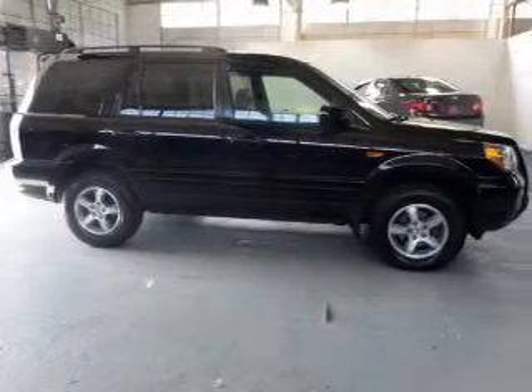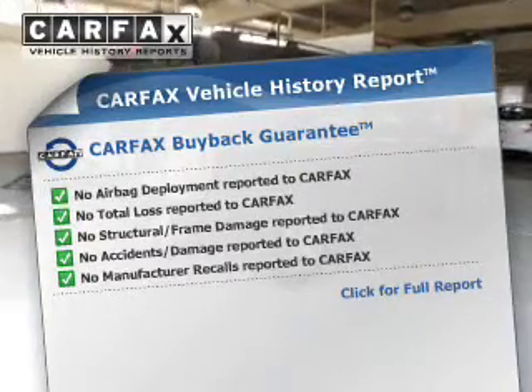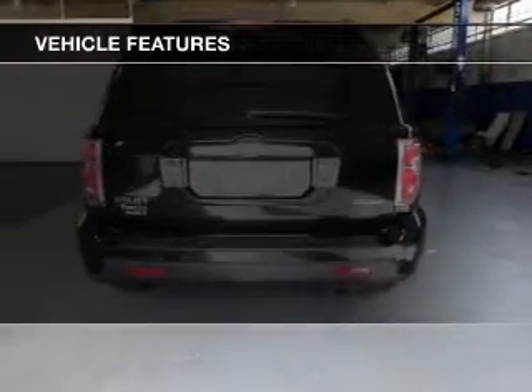Let the outside in with a power sunroof. This automobile comes with a Carfax report, which reduces your buying risk by providing the vehicle's history before you purchase. And with these notable features, you won't want to miss out on the opportunity to own this amazing ride.